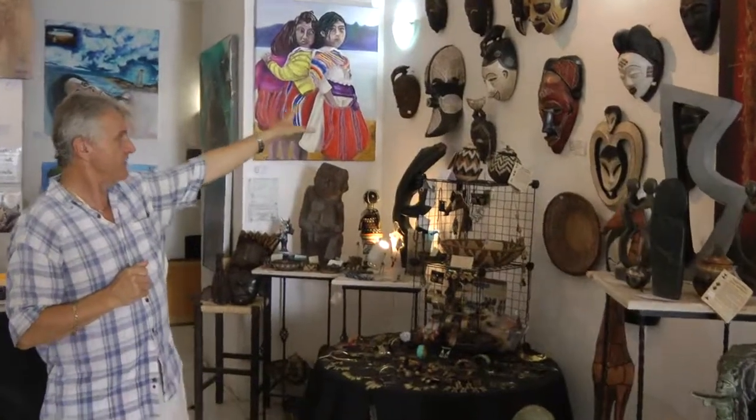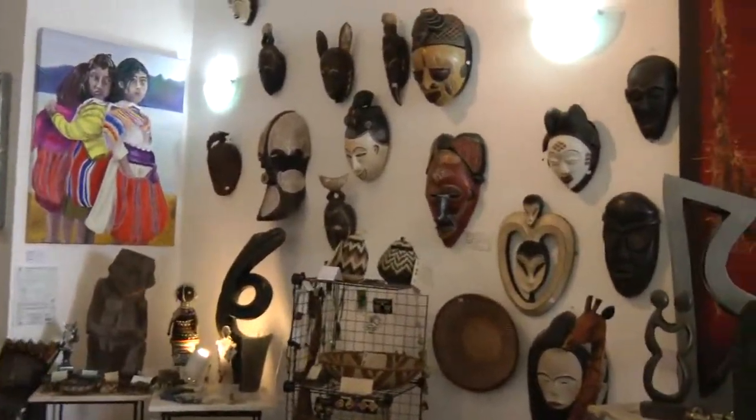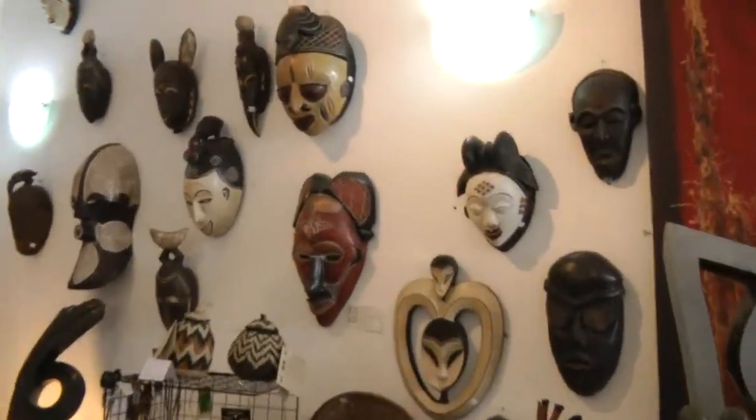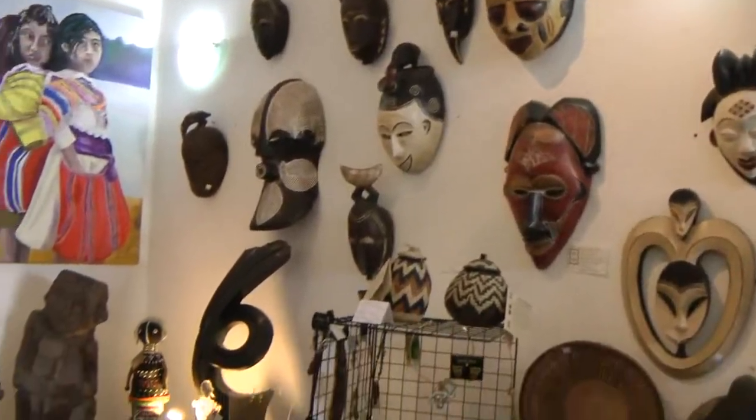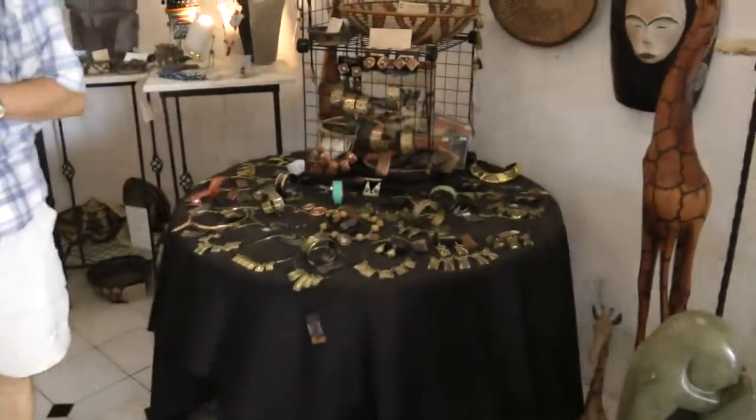The masks here on this wall are all original masks from the Congo, Ghana, and Ivory Coast — very beautiful masks from all that part of the world. The jewellery is from South Africa, very beautiful jewellery.